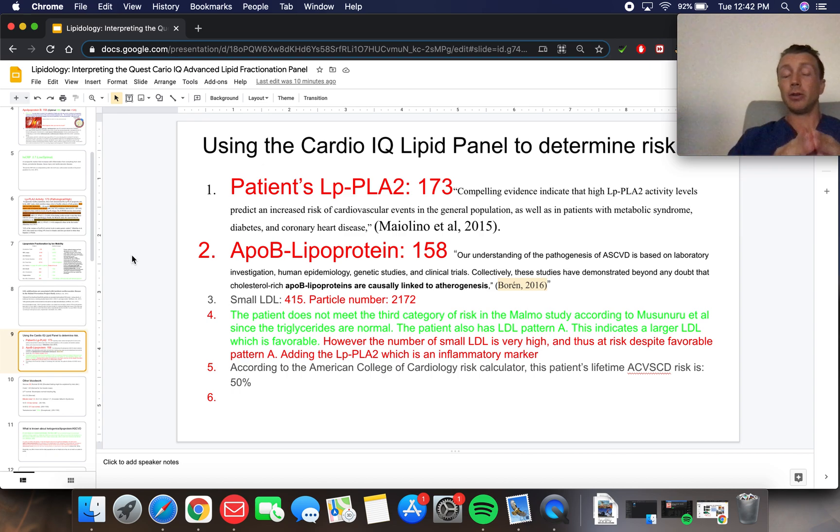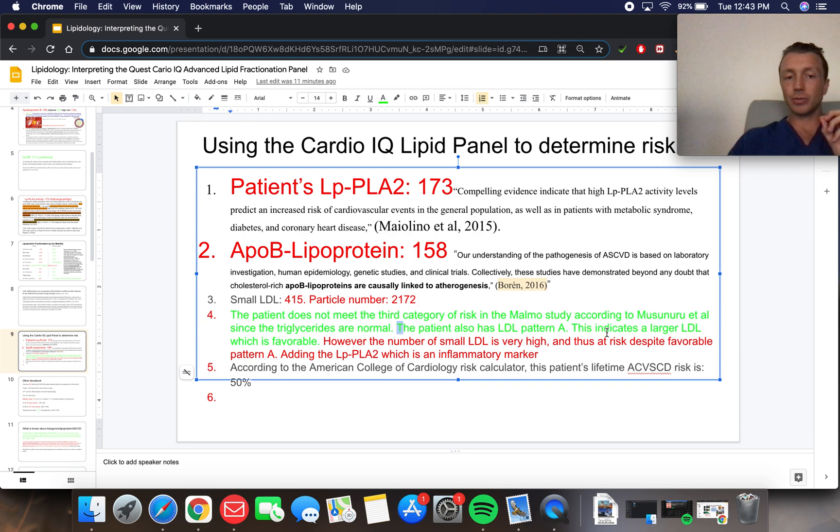Using the CardioIQ for this patient to determine risk: high LP-PLA2, very elevated ApoB lipoprotein. So already just looking at those two things, he's in trouble — we need to make an intervention, a change, whether lifestyle, pharmaceutical, or both. He was kind of in between but more on the pathologic side. Looking at traditional risk factors, his lifetime ASCVD risk is 50%.